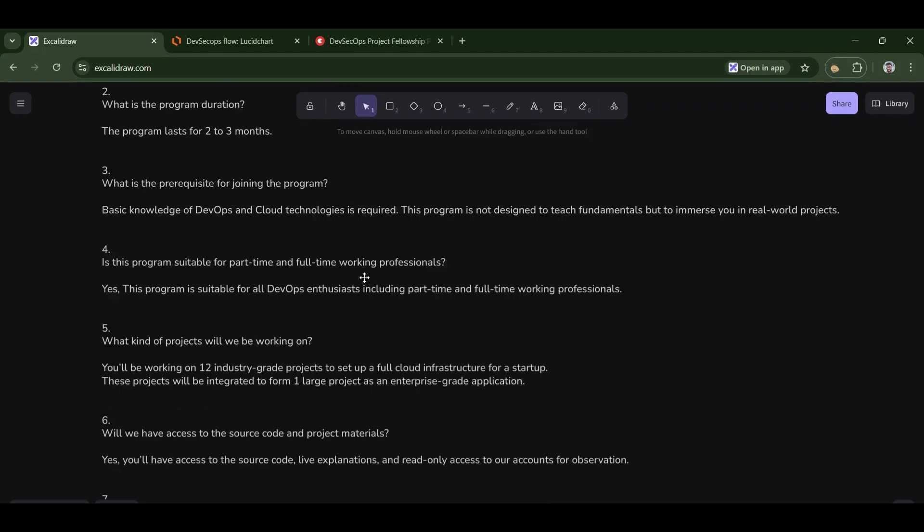Fourth: is this program suitable for part-time and full-time working professionals? Yes, this is completely suitable for both, because we run this fellowship on weekends.